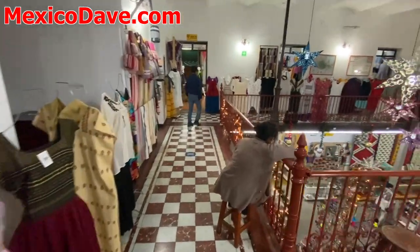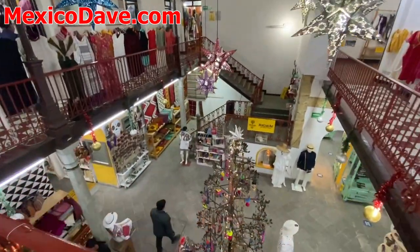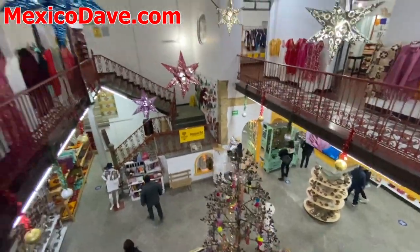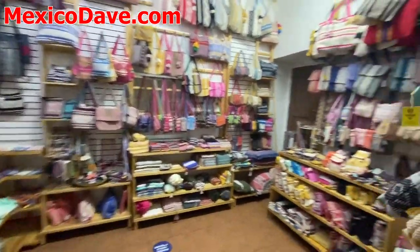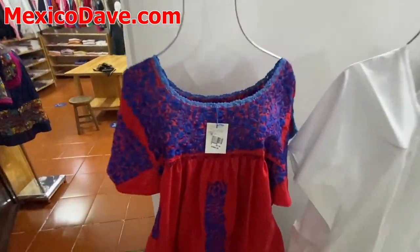But there's also gear for men. I'll take you downstairs in a second where more of the handicrafts, carpets, statues, and other stuff is. But I just wanted to show you a little bit more of the upstairs first because these clothing and textiles are just so beautiful.